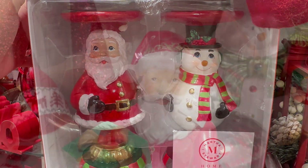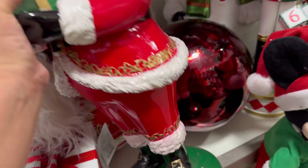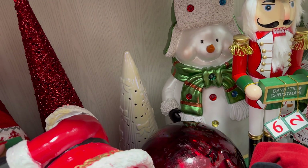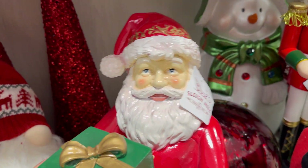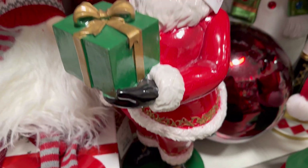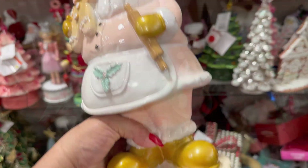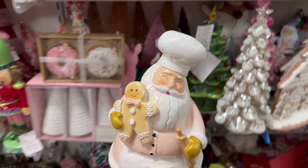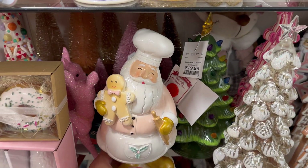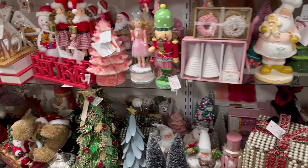Look at this beautiful Santa Claus. He's pretty big. He's $24.99. Look at him. Wow, he's cute. $14.99. Oh gosh, you guys — I'm looking for Mrs. Claus now.